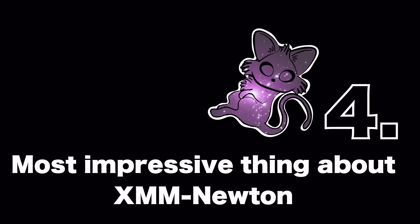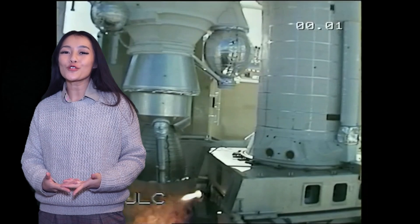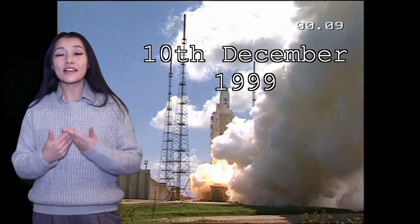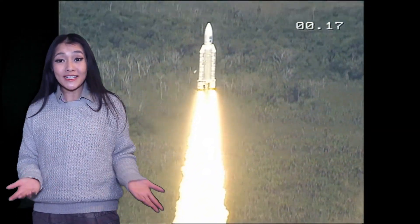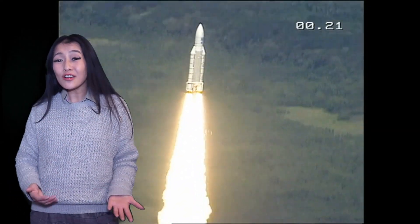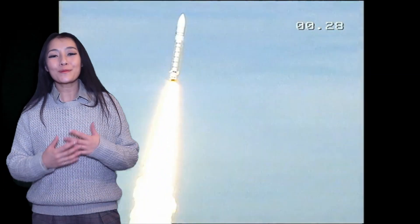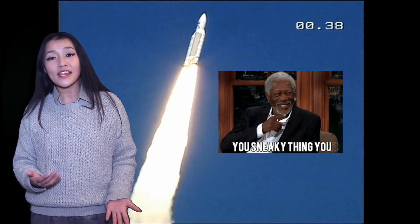The thing that I find most impressive about XMM-Newton is that it was launched on the 10th of December 1999 with a life expectancy of just 10 years. But here we are 20 years later and XMM is still going strong. XMM was built to have enough fuel to run until at least 2020, but with some very clever tricks, XMM now has enough fuel to run until at least 2030.